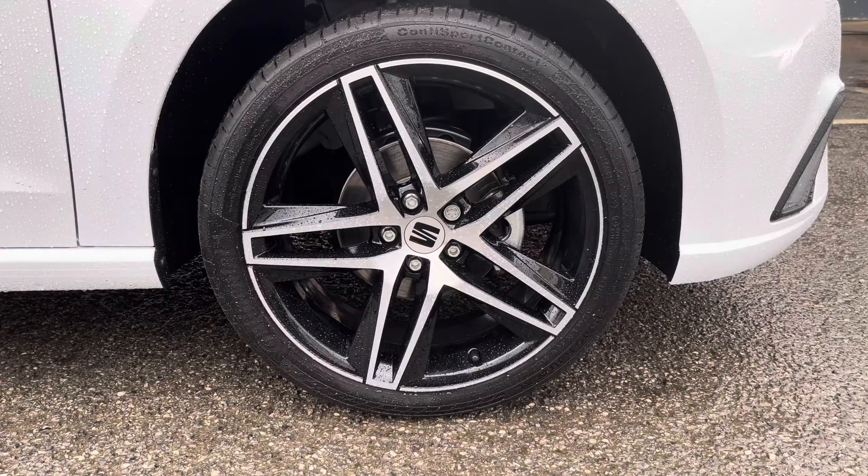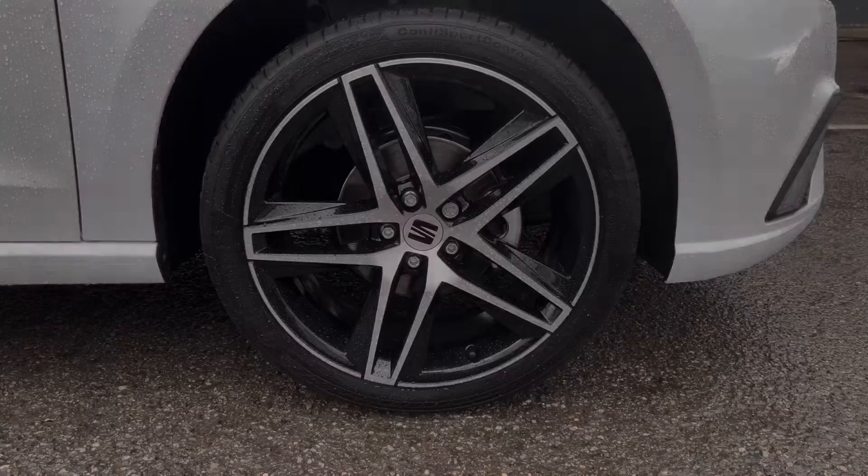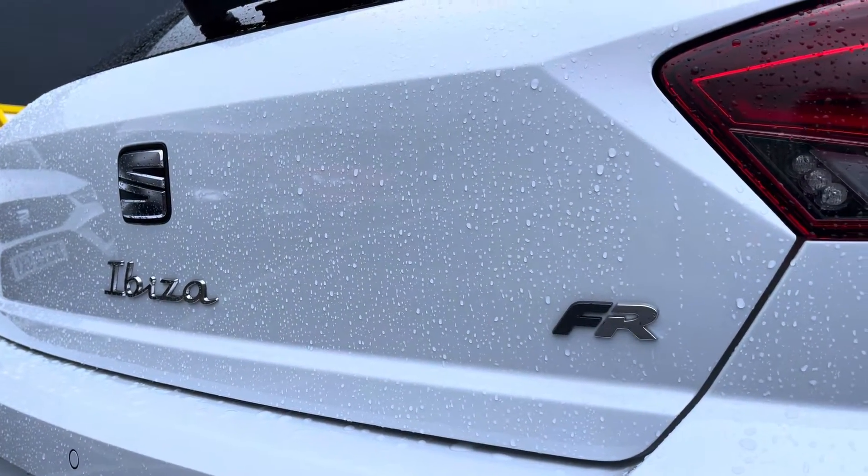The model wears the 18-inch performance machined alloy wheels in black and grey, and we also have the FR badging on the rear boot as you can see. It's a rather stylish and sporty model and design.